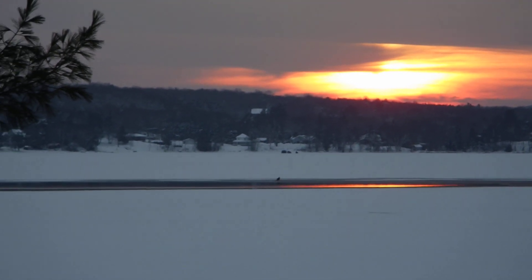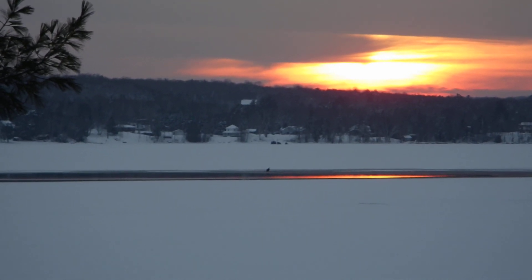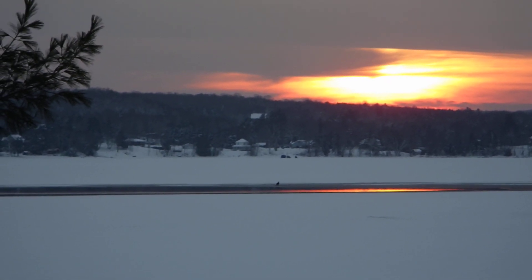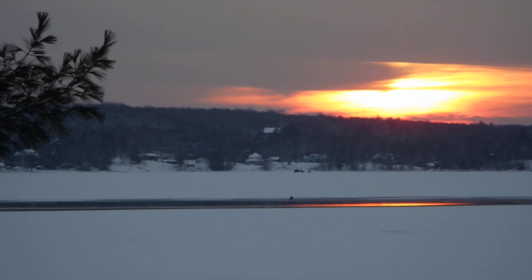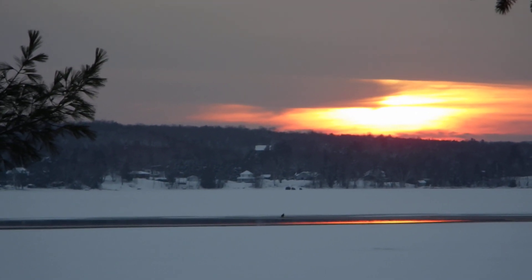I thought it might be like a stump of wood or something, but unfortunately I can't zoom in anymore with this camera. We don't see many eagles around here, although two lakes up it's called Eagle Lake, so maybe there's a reason for that.